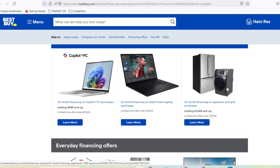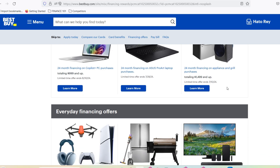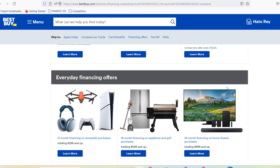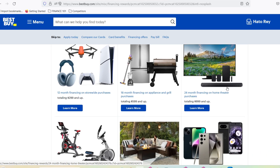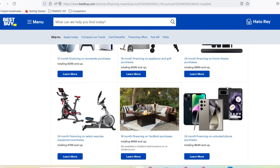Thinking outside the box: alternative avenues for your gift card. What if you're still not sold on anything Best Buy offers? Maybe you're a die-hard vinyl enthusiast or a film buff with a deep Criterion Collection obsession? Fear not, because there are alternative avenues to explore. Several reputable online marketplaces allow you to sell your unused gift cards for cash. These platforms connect you with buyers willing to pay a percentage of the card's value. It's not a full 100% return, but it's definitely better than letting that plastic sit unused in your wallet.